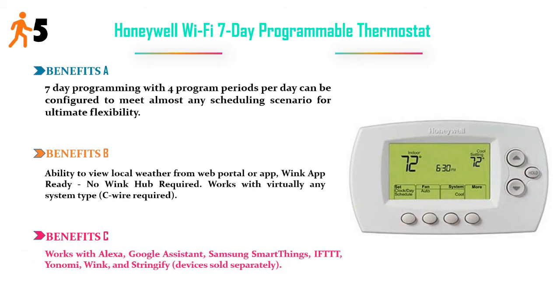Benefit C: works with Alexa, Google Assistant, Samsung SmartThings, IFTTT, Wink, and Stringify — devices sold separately. Price: $80.66.